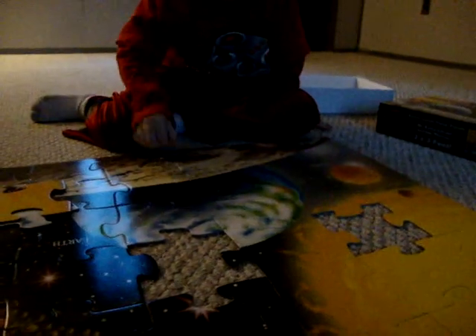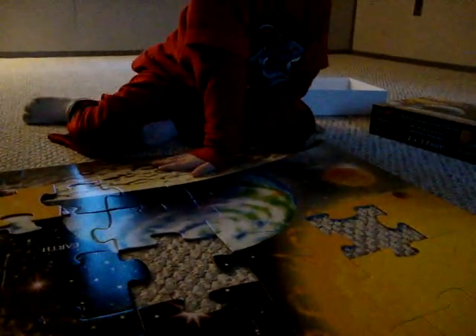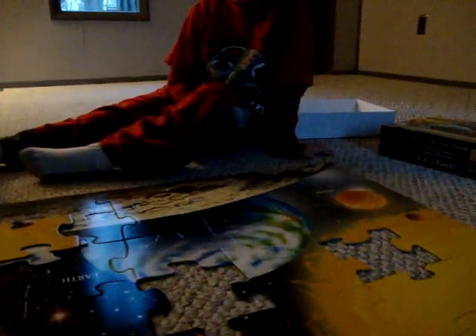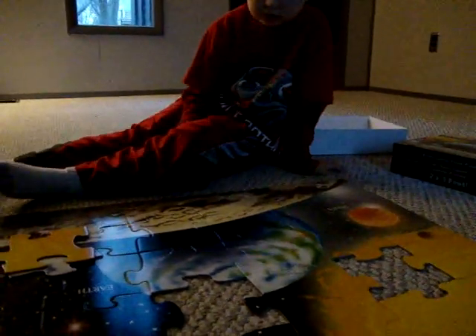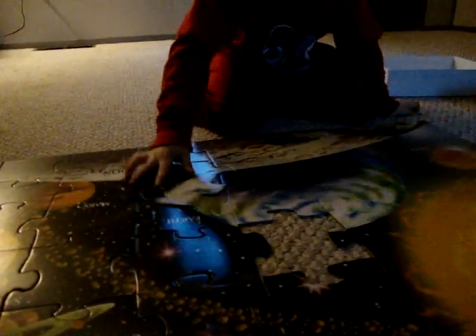Now you've got two more pieces. What's the difference in the two pieces? One is going to be what color? Green and dark. Yep, and the other piece is going to be what color? Green and yellow. Yep, so you've got two pieces left. Which one goes where? This one goes right here. Where does that last one go? Right.